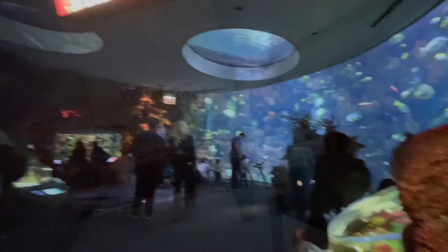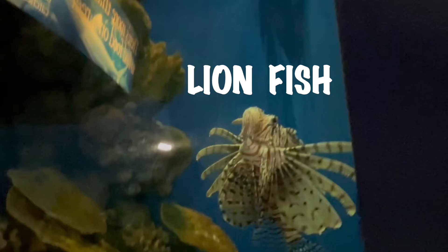Next I decided to go see some of the sharks in the wild reef. On my way to see the sharks, I found a lionfish.